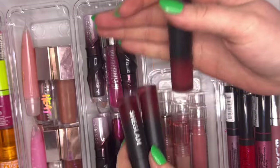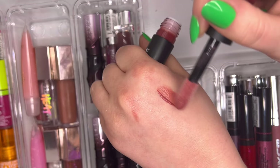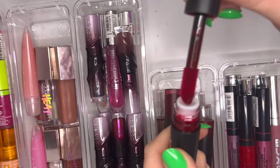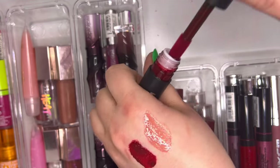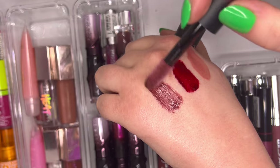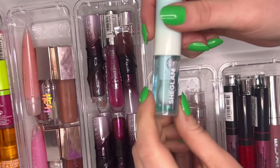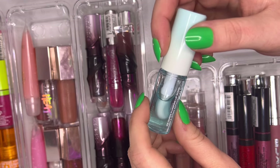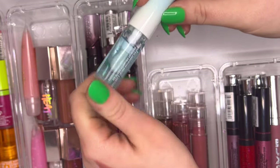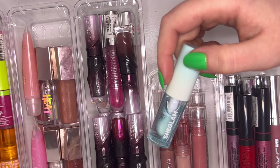From She Glam's Ember Rose collection, we have glosses: Unconditional — very pretty. Everlasting — vampy. Treasure — a deeper mauve-y shade, very shiny and glossy. And then the Ice Queen Plumping Lip Gloss — I like how it looks and feels, but the scent and taste remind me of a Listerine strip, which I don't love. I'm keeping it anyway.